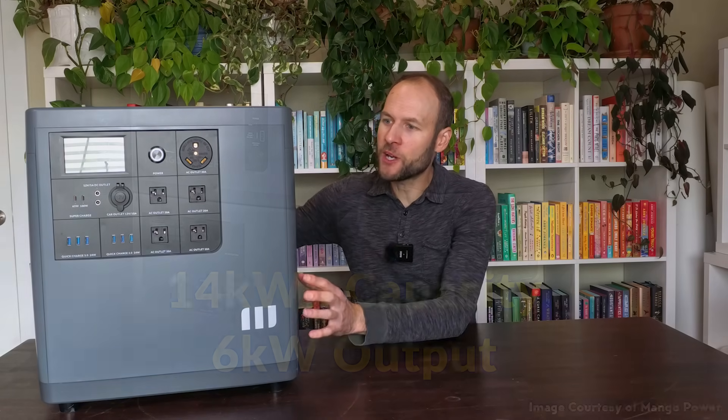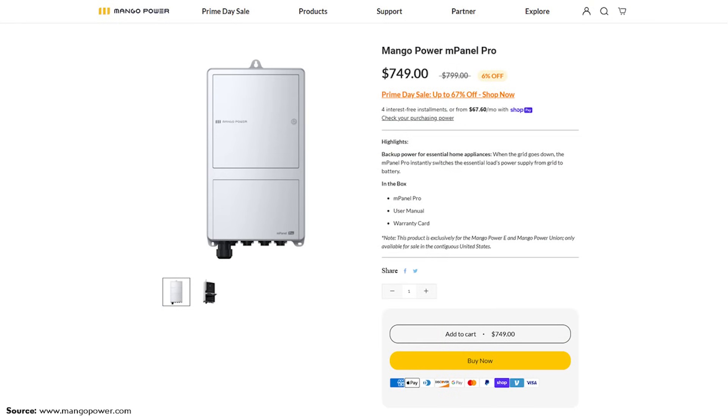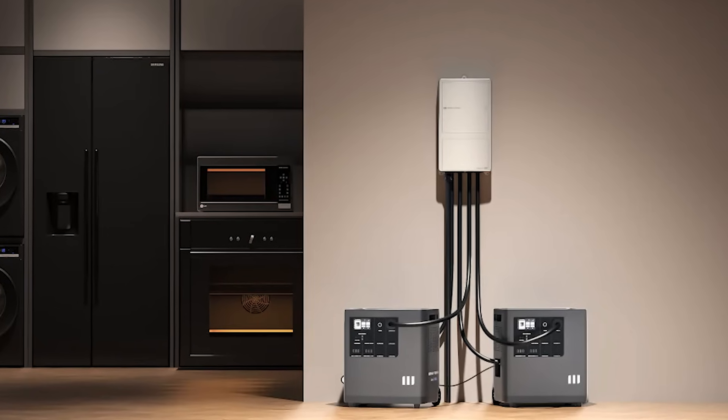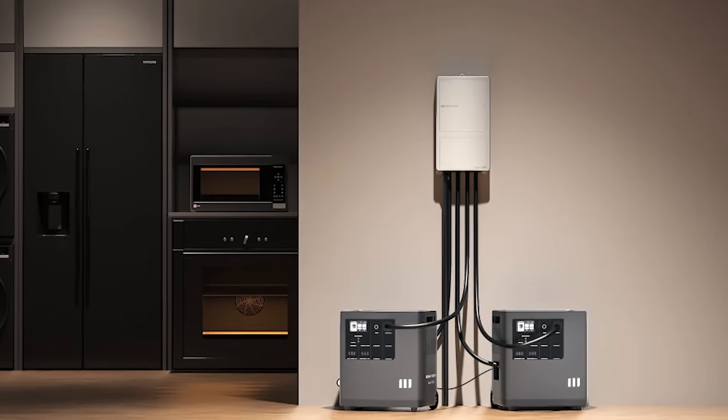In addition, this inverter is rated to put out 3,000 watts of continuous output, and connecting a second Mango Power E doubles that output. If you're looking for a seamless option that will automatically switch over in the event of a grid power outage, Mango does offer the M-Panel Pro, which will instantly switch essential loads from grid to battery — perfect for backing up really important circuits in your home.